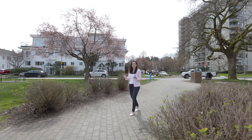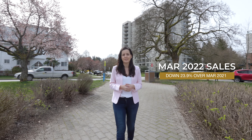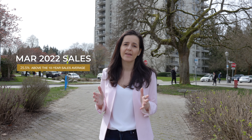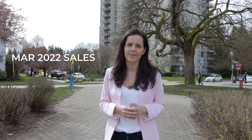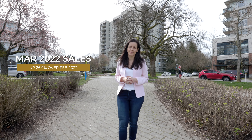Let's take a closer look at what's happening with sales. As I mentioned, sales in March were down 24% relative to March of last year. But we have to remember that March of last year was the highest selling month we've ever had in our region's history. If we look at how last month's sales compared to the 10-year sales history for the month, we see that they were still up 25.5% relative to that 10-year average. And compared to February of this year, sales were up 27% in March.